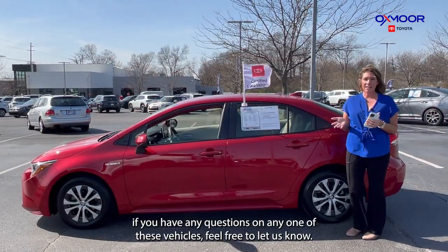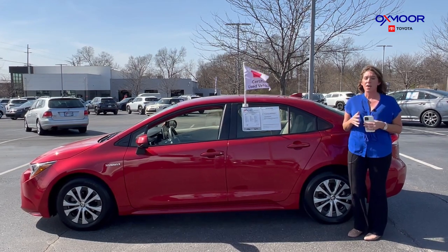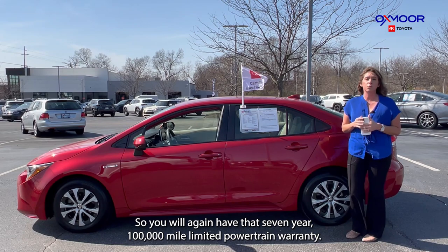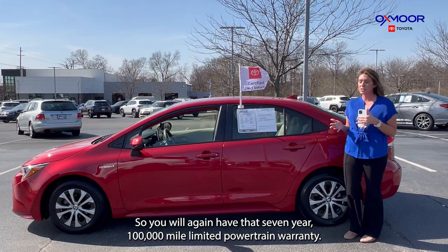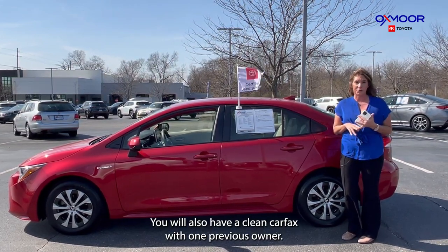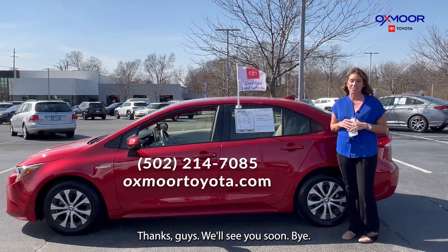All right, you guys, if you have any questions on any one of these vehicles, feel free to let us know. As a recap, these all are Toyota certified, so you will again have that seven-year, 100,000-mile limited powertrain warranty. You will also have a clean Carfax with one previous owner. All of our contact info is listed right here. Thanks, guys. I'll see you soon. Bye.